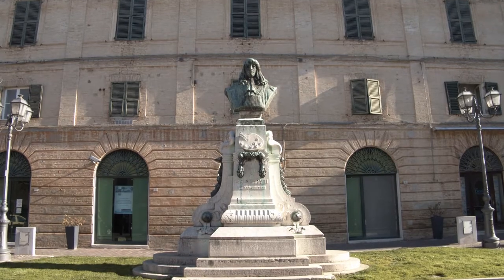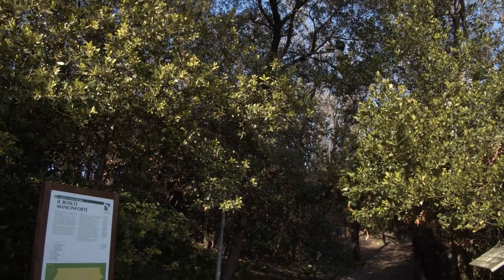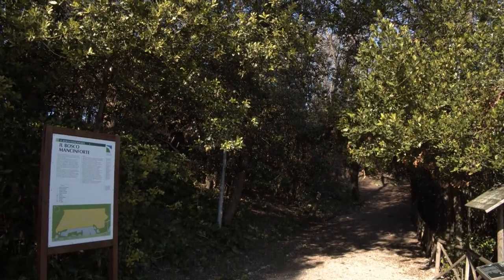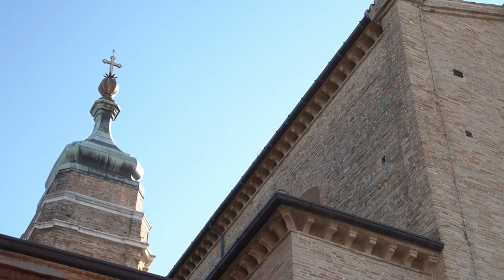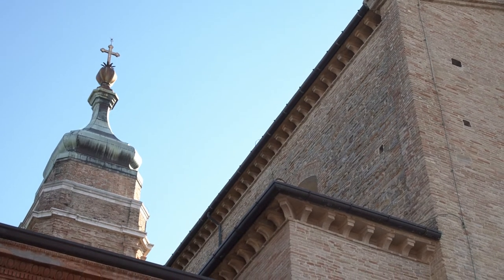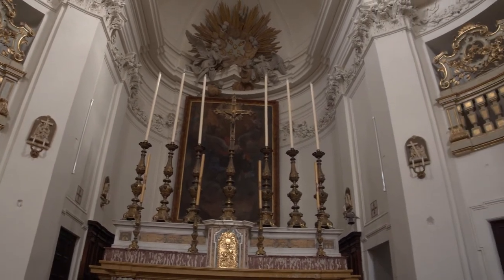Sulla piazza sorge il Palazzo Mancinforte, dal quale si accede al bellissimo omonimo parco annesso. Procedendo invece lungo via Santa Pollinare, si giunge alla chiesa di San Francesco, datata 1215 e fondata, secondo la tradizione locale, dallo stesso santo.